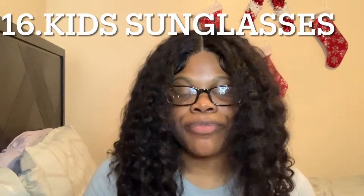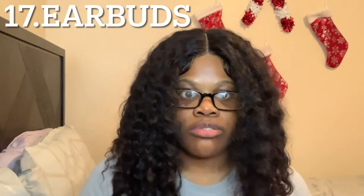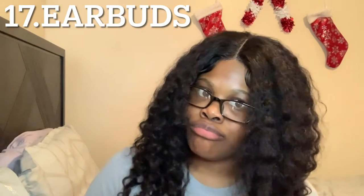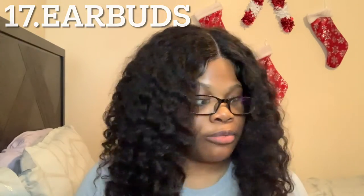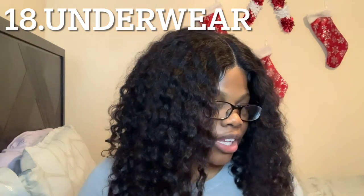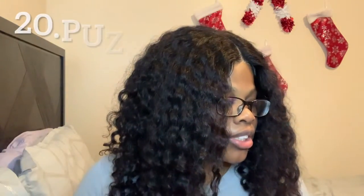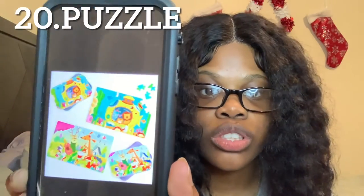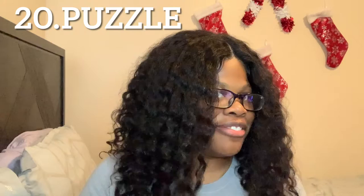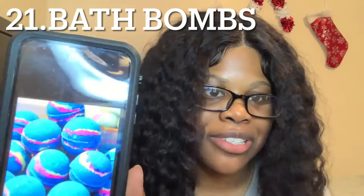Number sixteen, we got sunglasses — I love me some sunglasses. Number seventeen, we got earbuds — nothing fancy like AirPods, just get them from the dollar store. Number eighteen, we got underwear. Number nineteen, we got a wallet — look how cute that is. Number twenty, we got puzzles — I love puzzles.